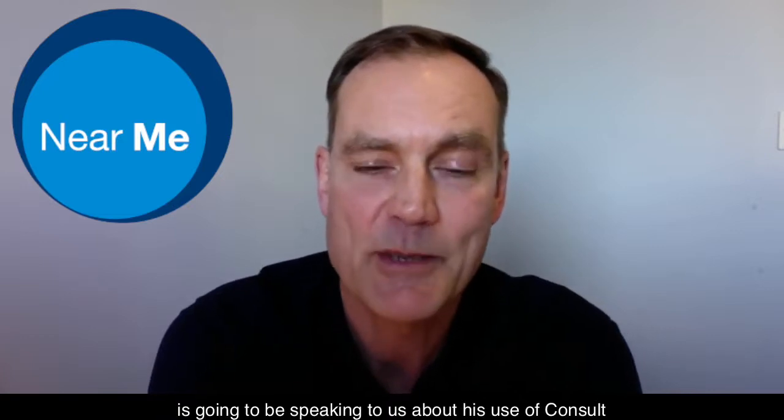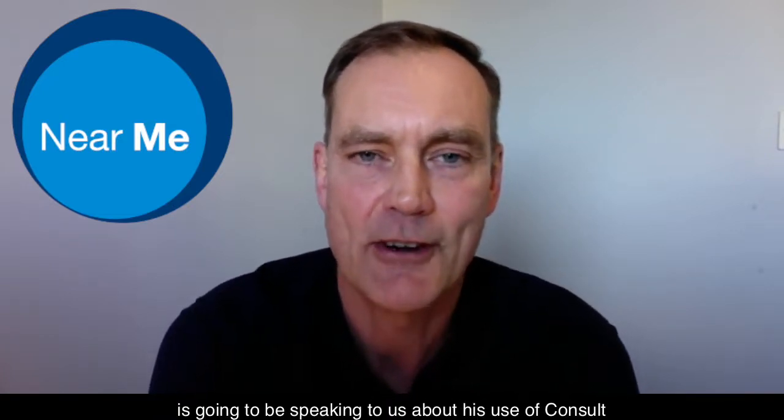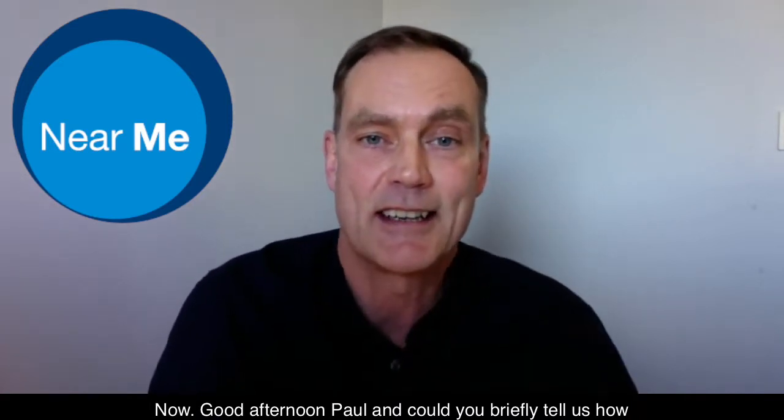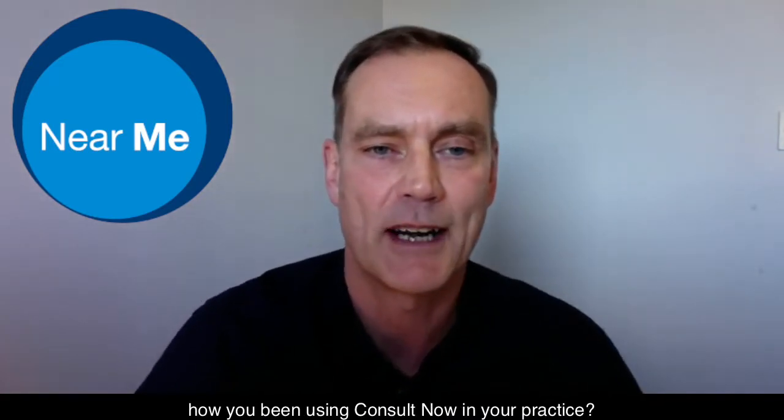Good afternoon and welcome to our next video in our Name in a Nutshell series. I'm delighted to be joined by Dr Paul Barron today, General Practitioner from Dollar Health Centre in Clapmaninshire. Paul is going to be speaking to us about his use of ConsultNow. Good afternoon Paul, could you briefly tell us how you've been using ConsultNow in your practice?